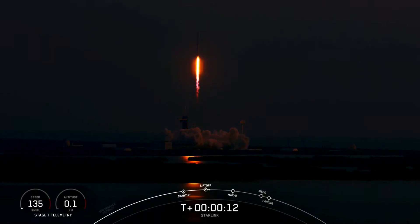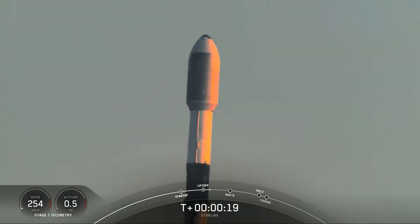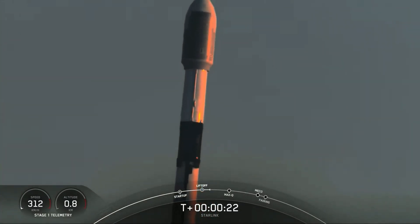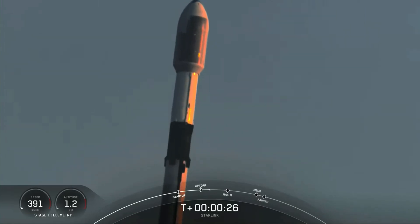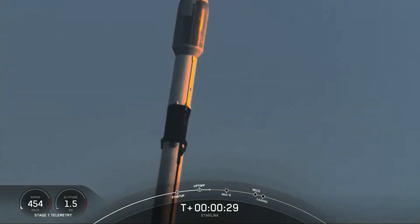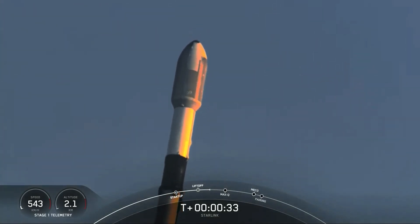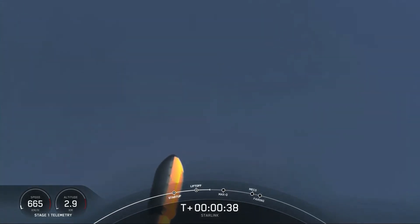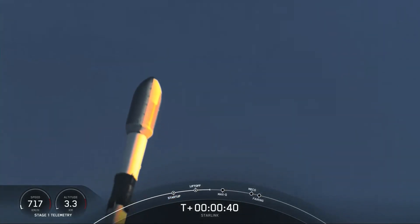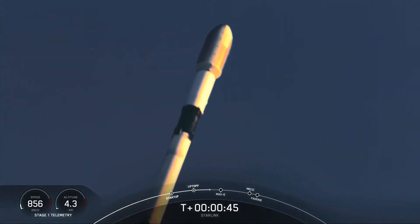Vehicle pitching down right in here. Nominal first stage chamber pressures. Falcon 9 has successfully lifted off from Launch Complex 39A, carrying our 53 Starlink satellites into space. Now, moments ago, we did throttle down the engines on the first stage, and this is in preparation for Max-Q.